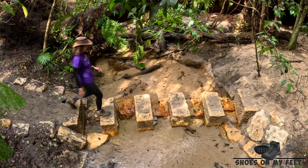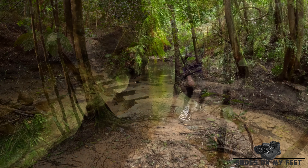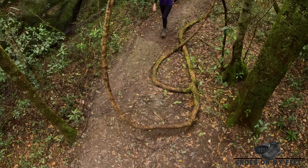Since we were last here, National Parks has done a lot of upgrades to this track, including these stepping stones. I hope you're enjoying this video — if you are, please give it a like, leave a comment and consider subscribing to my channel.